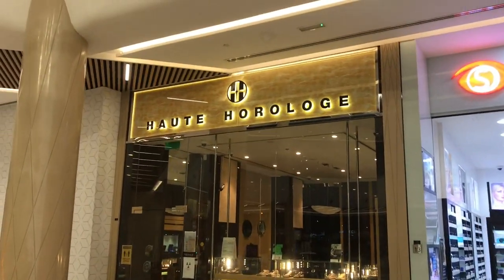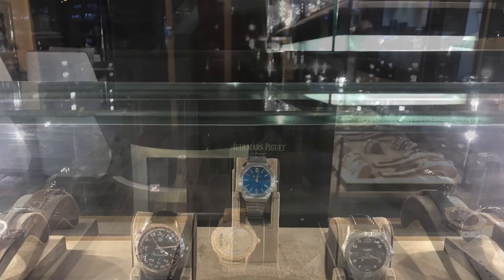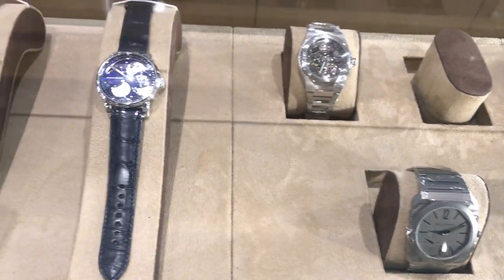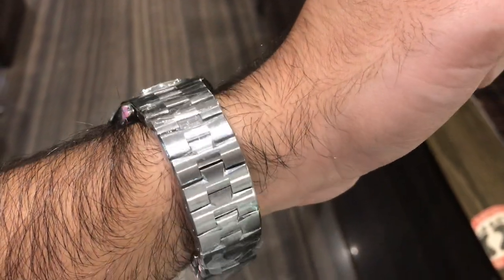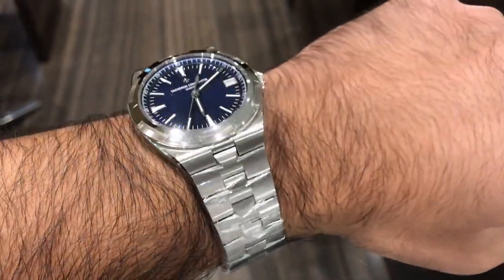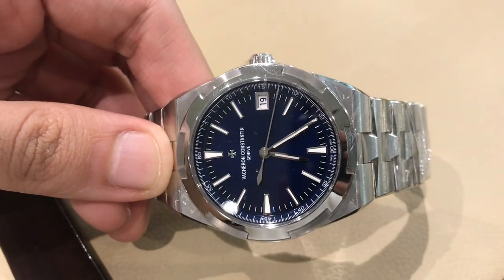I've purchased a couple of watches from this independent dealer before. The third recommendation was to have a look at the Vacheron Constantin Overseas with the blue dial, and they actually had one in stock. This was the first time I saw it in the flesh and it was stunning — 41 millimetres, stainless steel, with an amazing dial, retailing at $22,000.